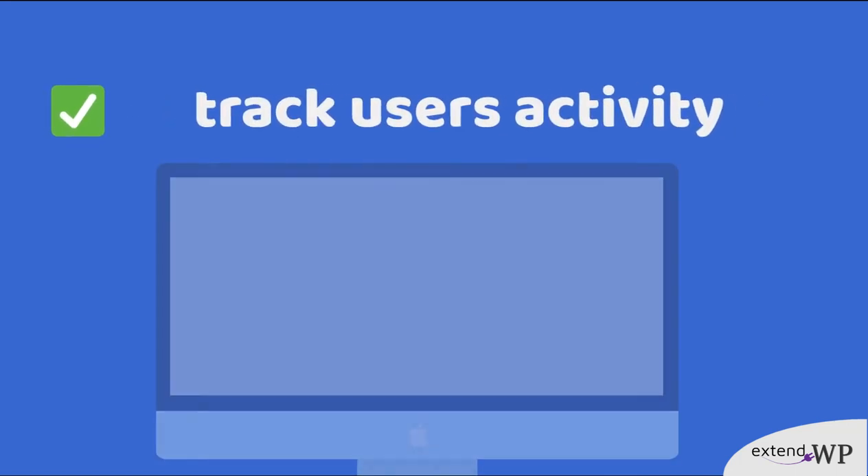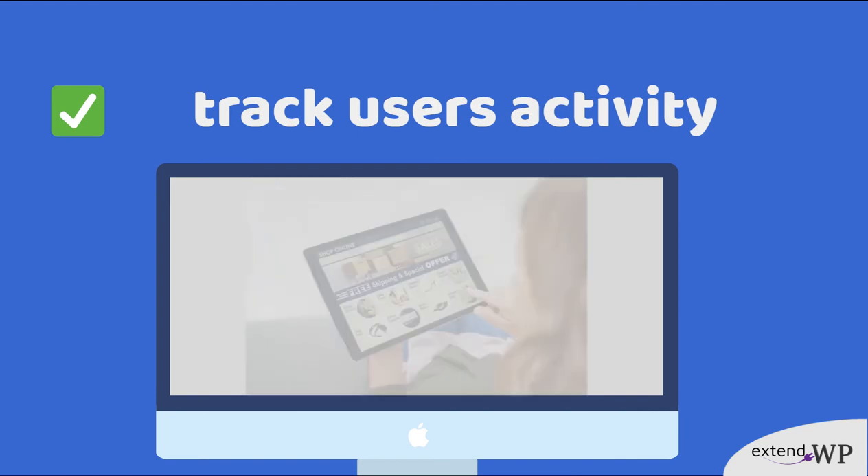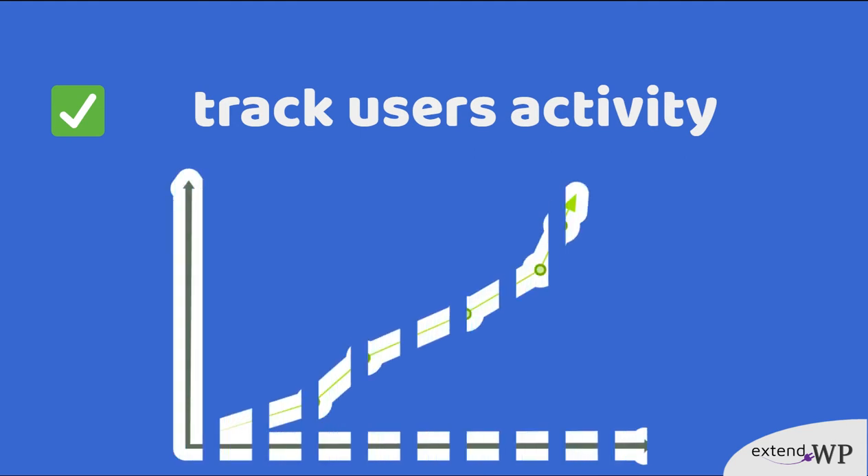Track users' activity on your site, including viewing a product, checking out and placing an order. Know them better and build your strategy.